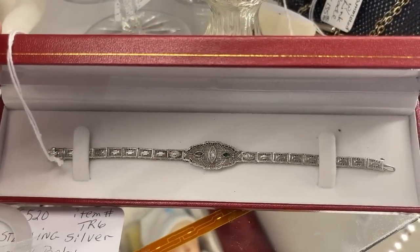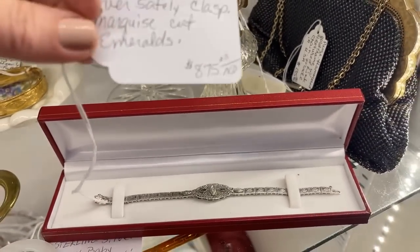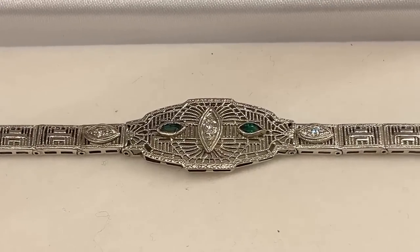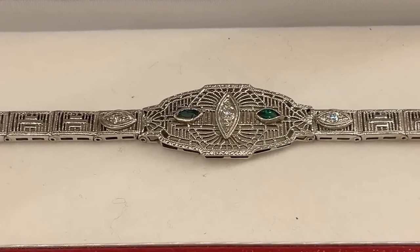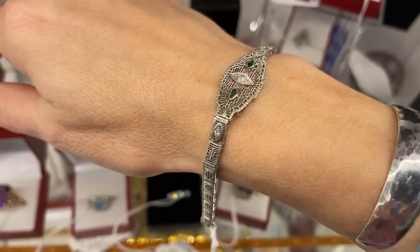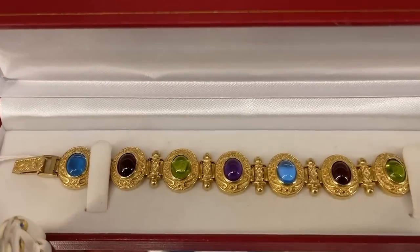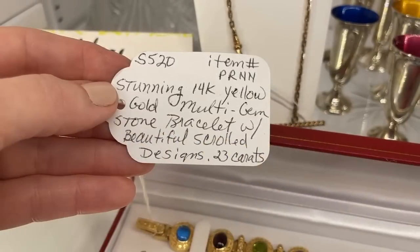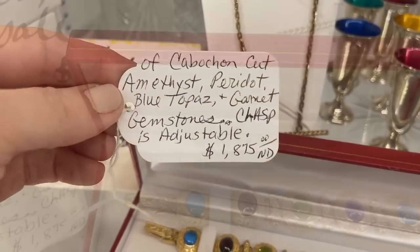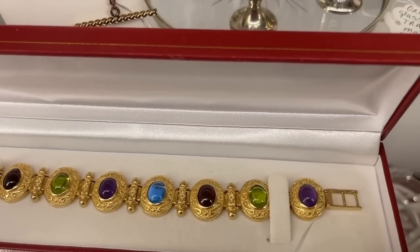This emerald and diamond bracelet is absolutely incredible. This one is $875 — it is marquee cut Art Deco from the 1920s in white gold. I really like this; I wish I could have taken this one home. Here's a newer piece that is cabochon with many different gemstones that would look great with so many outfits, in 14-carat yellow gold, at $1,875. That would be a stunning addition to your jewelry wardrobe.